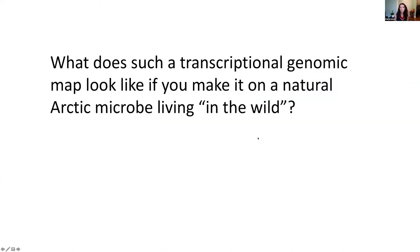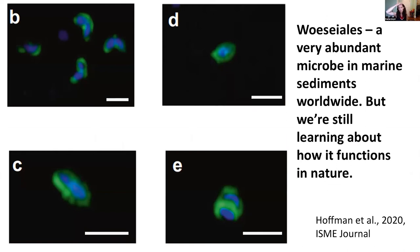What does a transcriptional genomic map look like for a natural Arctic microbe living in the wild? The first thing we did was get the actual genome and look at the transcripts. We happened to catch one from an uncultured group called the Woesiales, within the Gammaproteobacteria, but without a close relative in pure culture — it's one of these mysterious microbes. It tends to be the dominant microbe in the upper layers of marine sediments, so we have a feeling it must be doing something important.